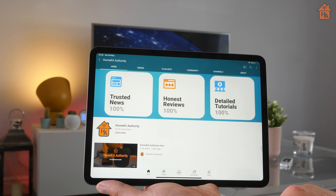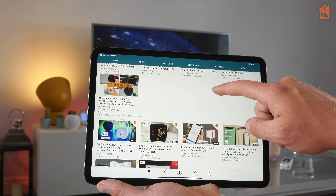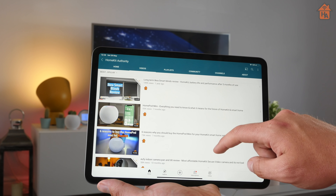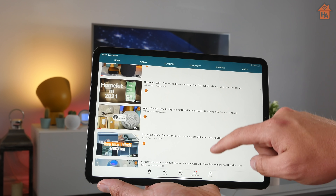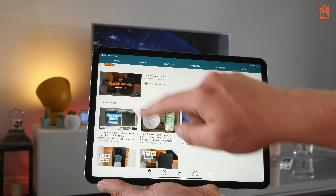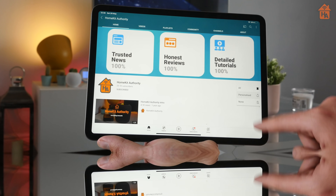Before we get started, if you're new to this channel, there are plenty of other HomeKit videos that might be of interest to you — from news, reviews, and tutorials — and you might want to check them out. If you do like what you see, it would be greatly appreciated if you could subscribe to the channel, because we push out new content nearly every single week and you'll be notified when you subscribe and hit the bell button.